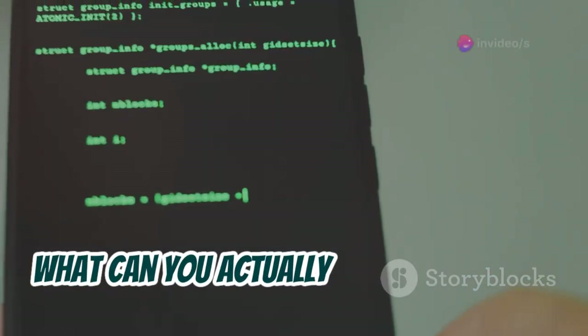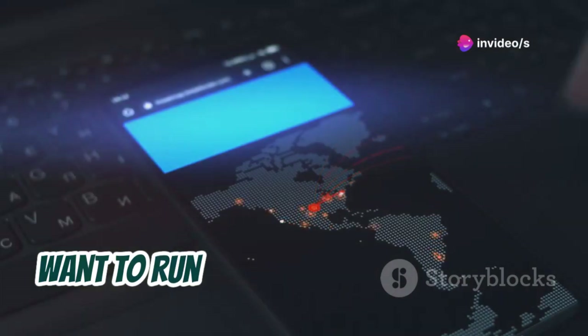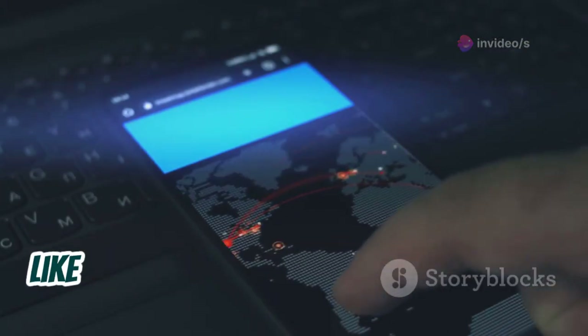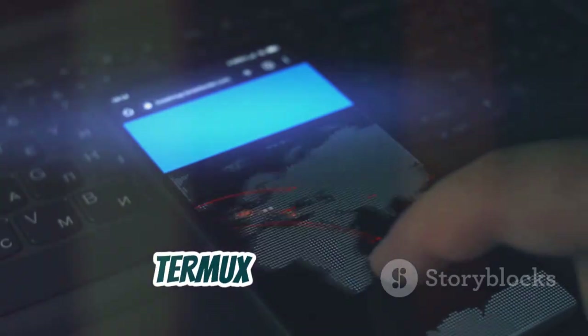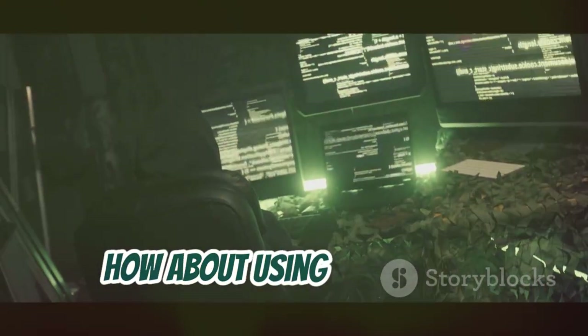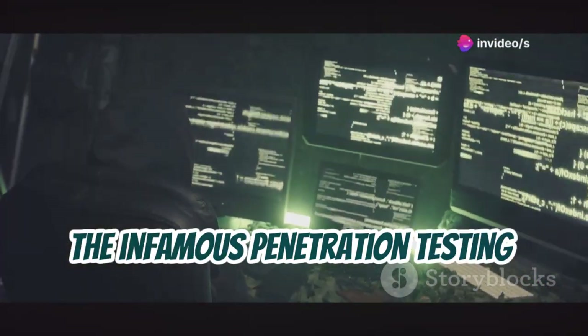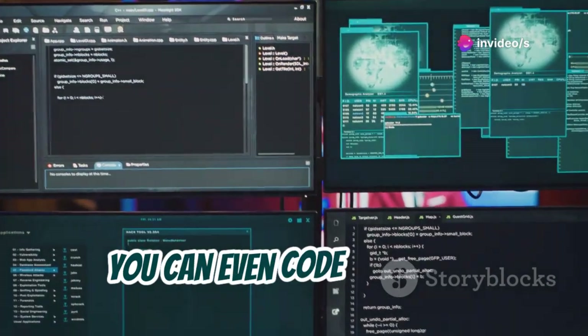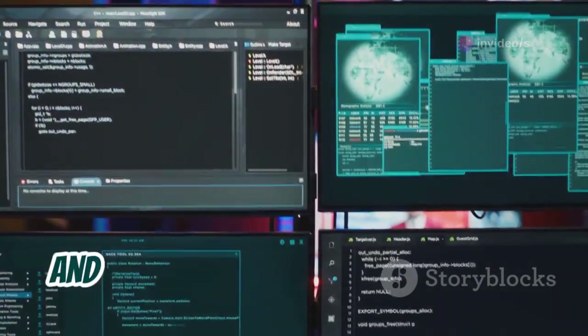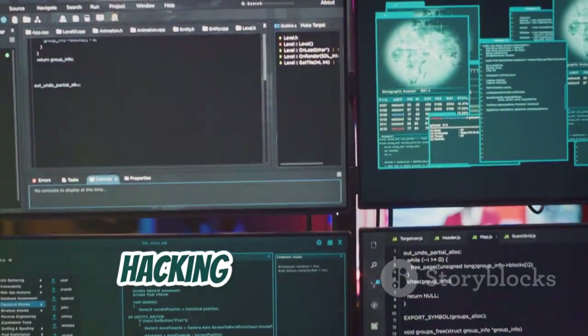So what can you actually do with Termux? Well, pretty much anything you can do with a regular Linux terminal. Want to run penetration testing tools like Nmap to scan for vulnerabilities on your network? Termux can handle it. How about using Metasploit, the infamous penetration testing framework? Yeah, Termux can do that too. You can even code in Python, write scripts, and basically turn your phone into a hacking Swiss army knife.